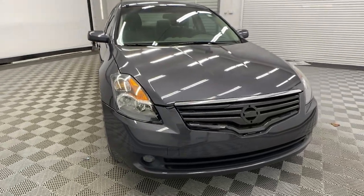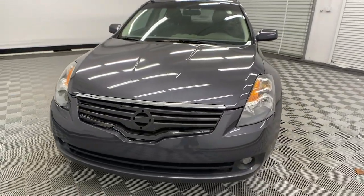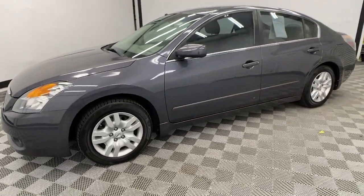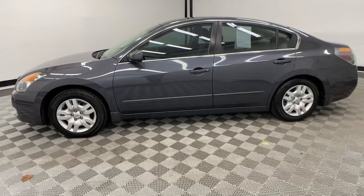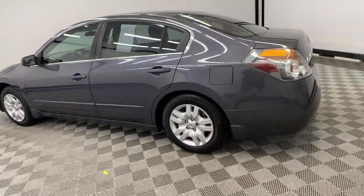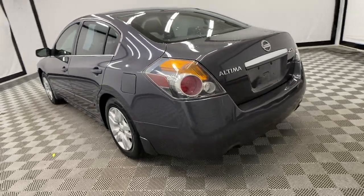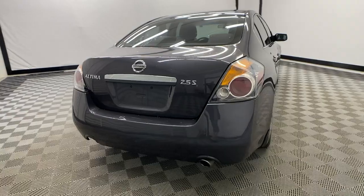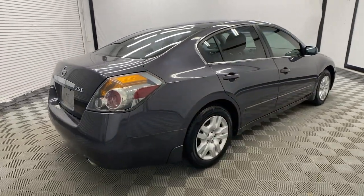Enjoy the view of this 2009 Nissan Altima. This vehicle is an outstanding buy with fewer than 150,000 miles on the odometer. Take a closer look at this sporty and practical Altima, from its athletic performance to its available all-weather capability to its spacious, comfortable cabin. This stylish, safety-minded midsize is the ideal family sedan.